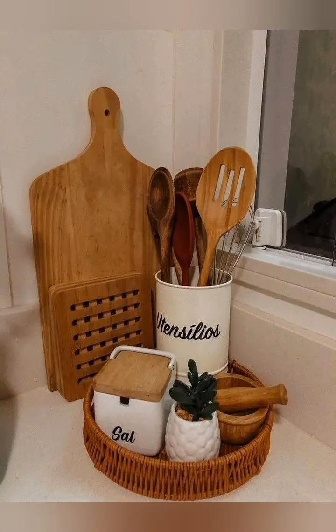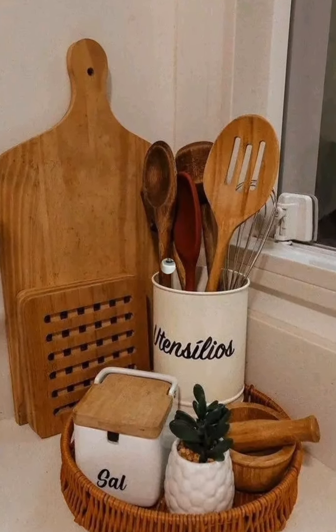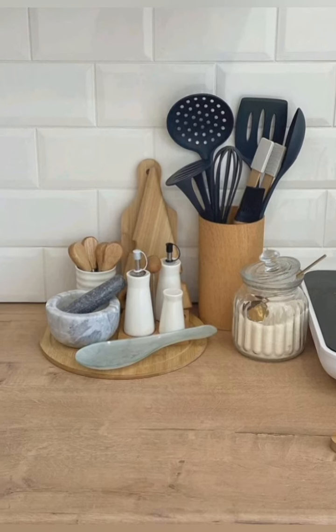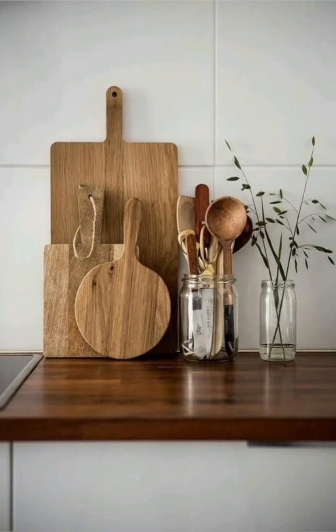Add small touches for personality. Include small details like decorative handles, colorful cushions for seating areas, or other accents to make the space more inviting. Use plants or herbs in the kitchen for a fresh, organic touch.